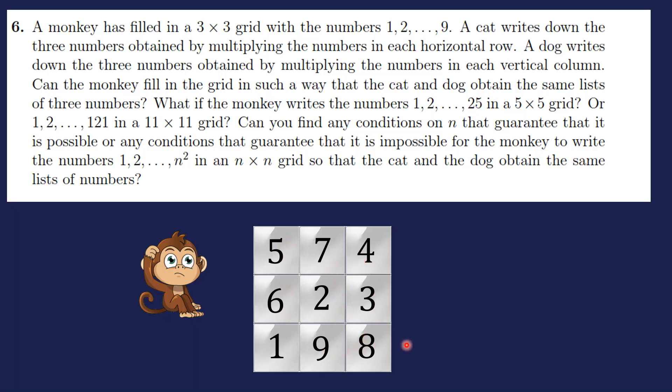Let's check whether an example table works. 8×9=72 in one row, but in the columns we don't get 72: 7×2×9 is not 72 because it doesn't have 8, and 4×8×3 is not 72 either. So this table is not good — we need to find a good table.